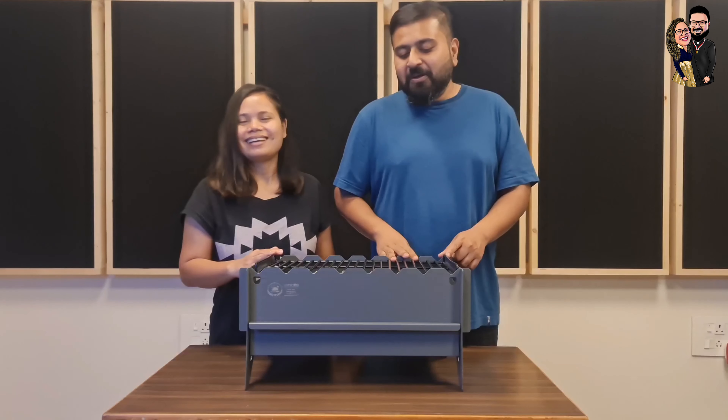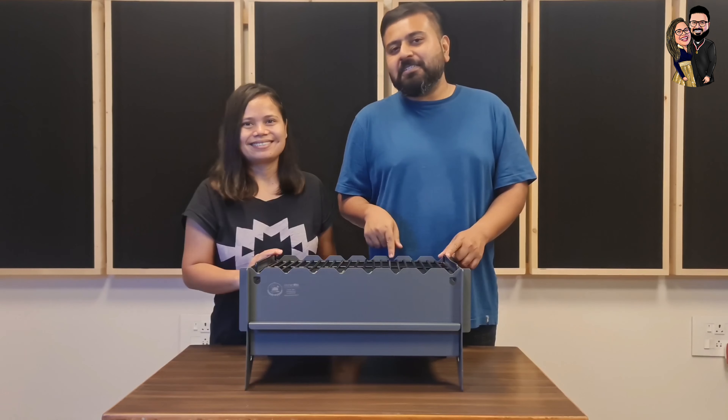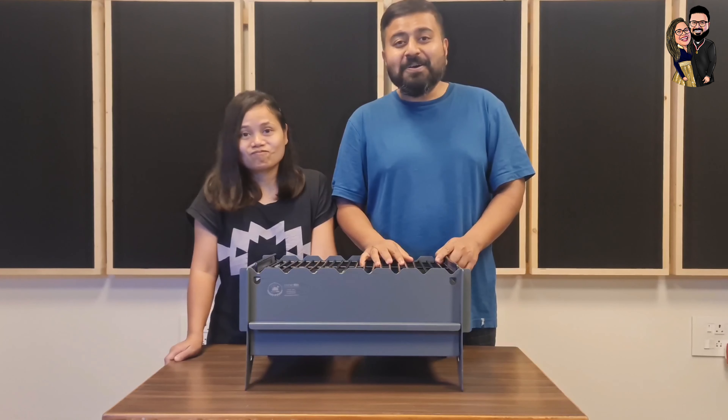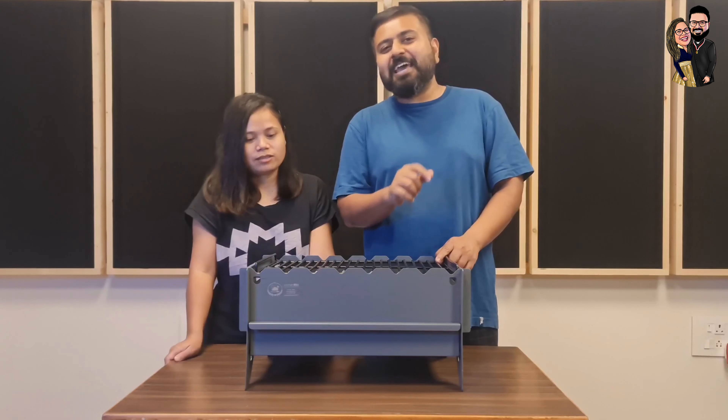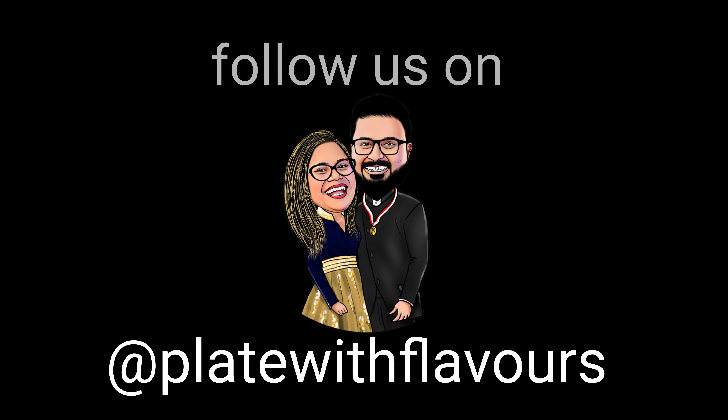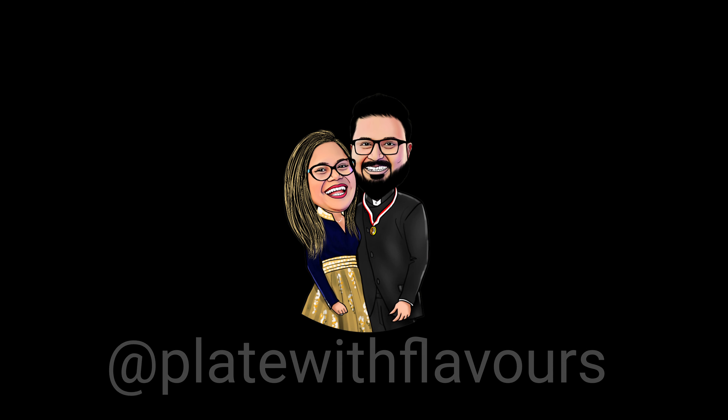Thank you so much, Kitchen Whiz, for sending this. You guys can always order this, but you need to buy this. I'm sure it can take a lot of chicken. So enjoy yourself, and don't forget to tag Plated Flavors when you buy it. Cheers guys, thank you, I love you guys.